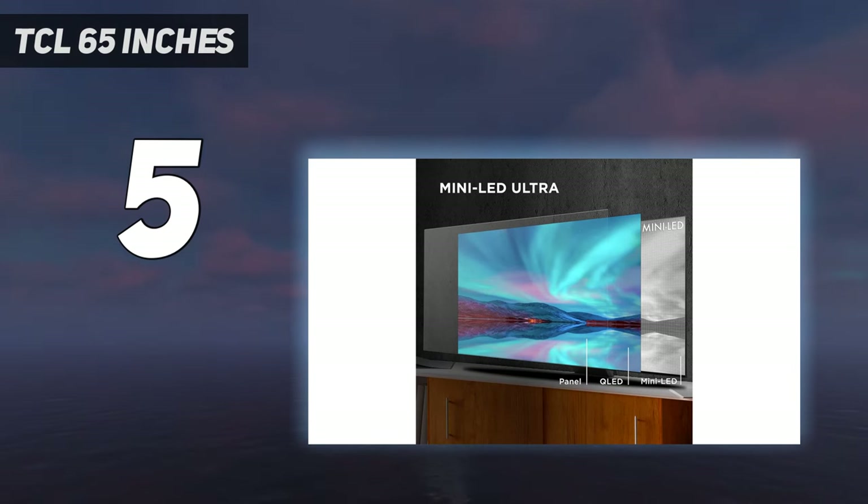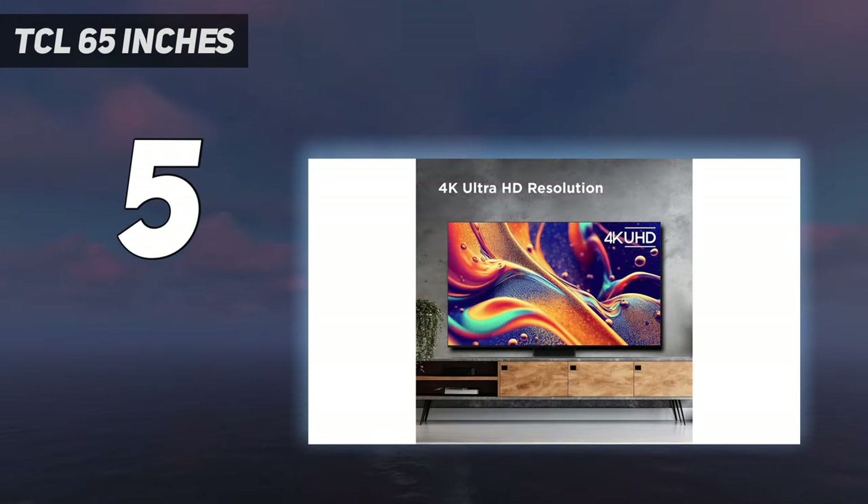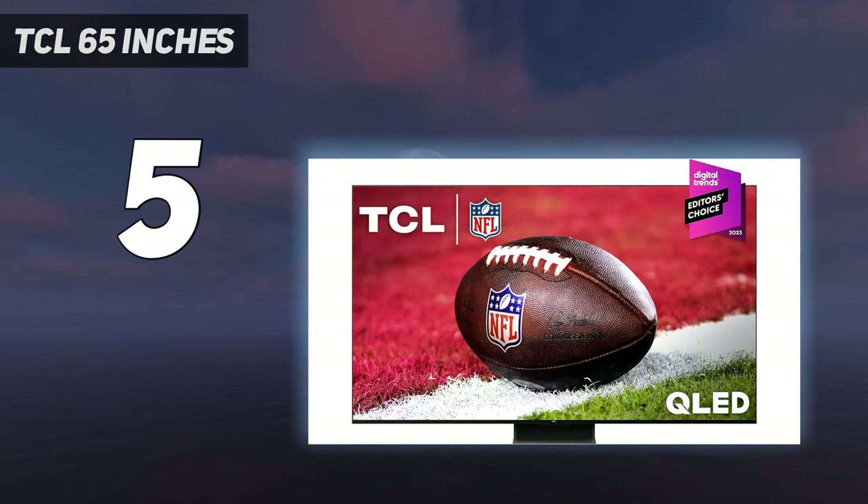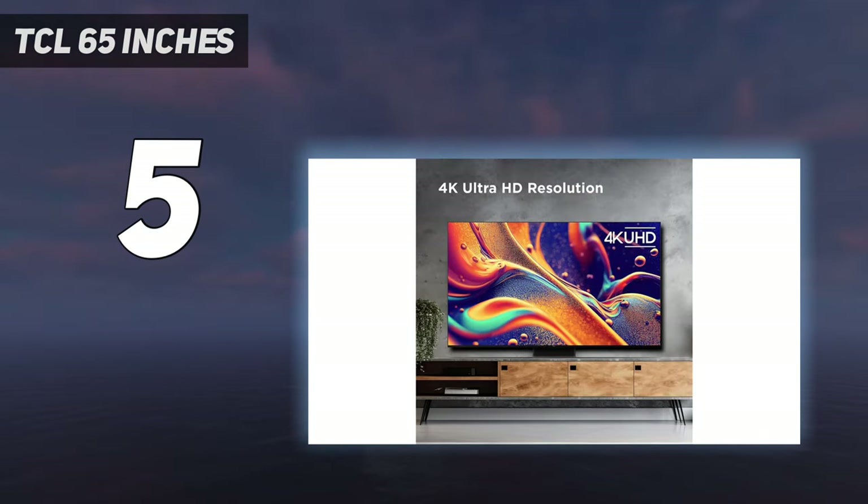With appeal to an extremely broad audience, the TCL QM8 sits at the top of TCL's new Q-class flagship lineup with this 4K mini-LED TV that runs Google TV. 2023 has so far been all about brightness, something that TCL promises with the QM8 with its high-brightness ultra-LED backlight technology.